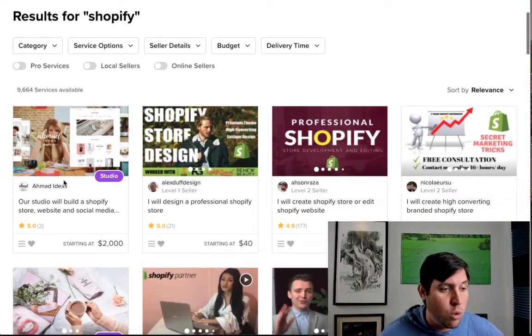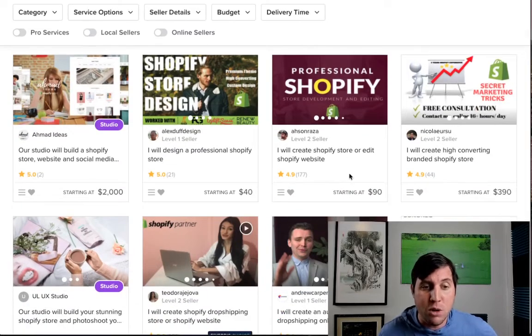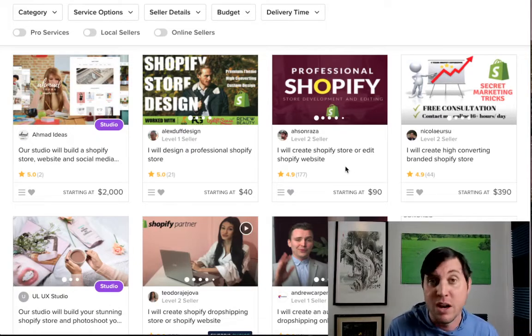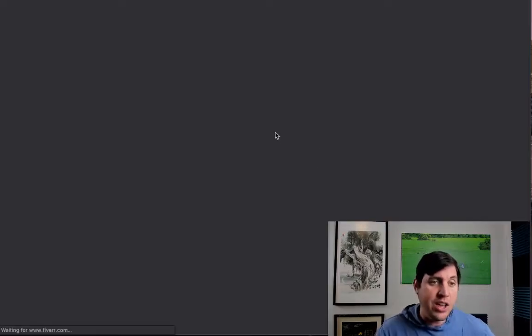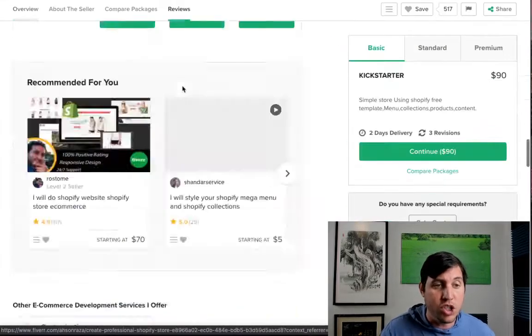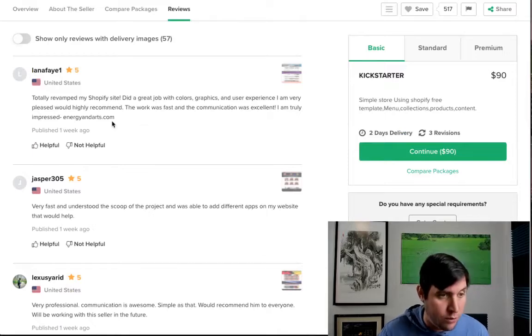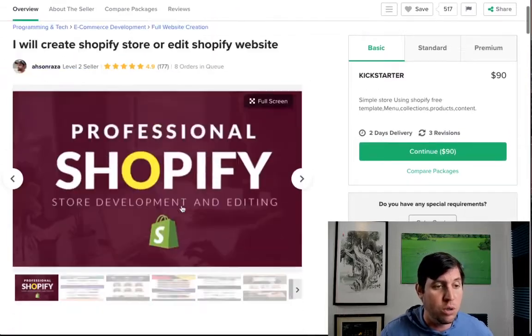When we click on a Shopify gig on Fiverr, we can scroll down and see different people offering different services, along with their rankings. For example, this person says they will create a Shopify store or edit a Shopify website. I'm not sponsored by Fiverr or any of these sellers — I'm just showing the strategy. This particular seller is charging $90, they have over 177 completed orders, eight orders in queue, and the reviews are great: 'totally revamped my Shopify store, great job, very fast, understood the scope of the project.'